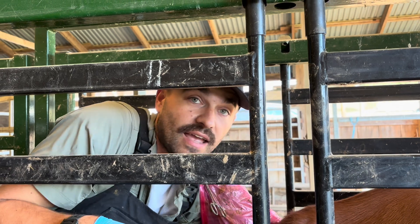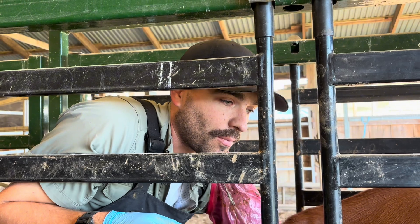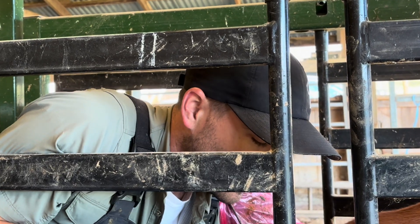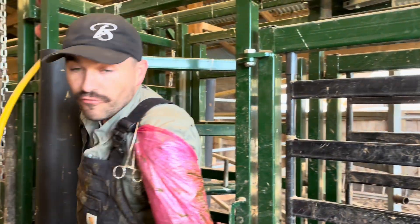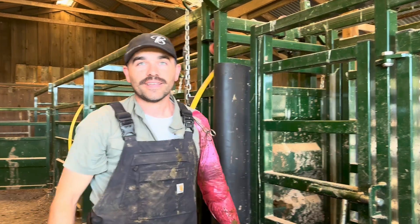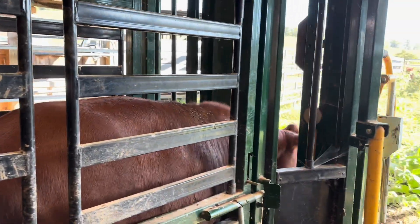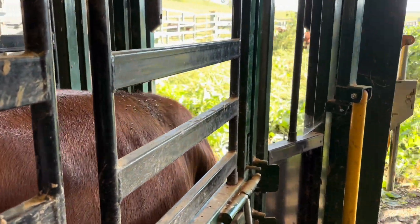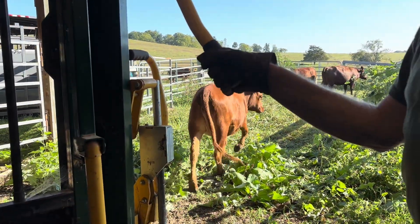Preg checking also gives you an idea of when the calves are going to be born so you know what to look out for and can be prepared. This cow in particular is going to be right about 90 days pregnant, so in roughly just under 200 days she'll calve and you'll be prepared to tag and work her calf up. Sometimes cows don't want to come out of the chute, so you just give them a little tap on the butt — they're not disturbed by the palpation or pregnancy check at all.